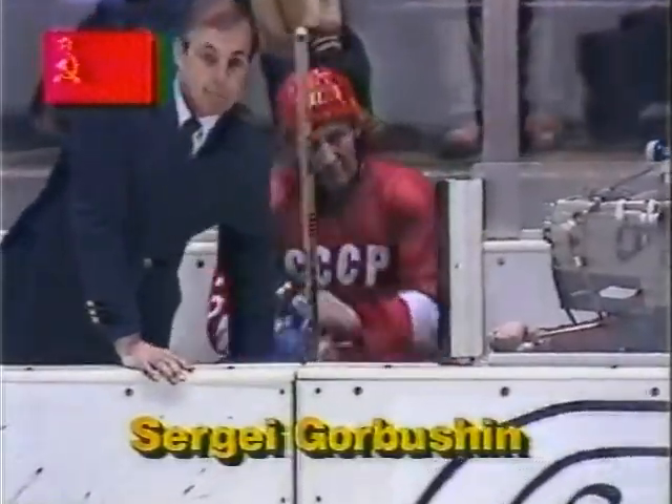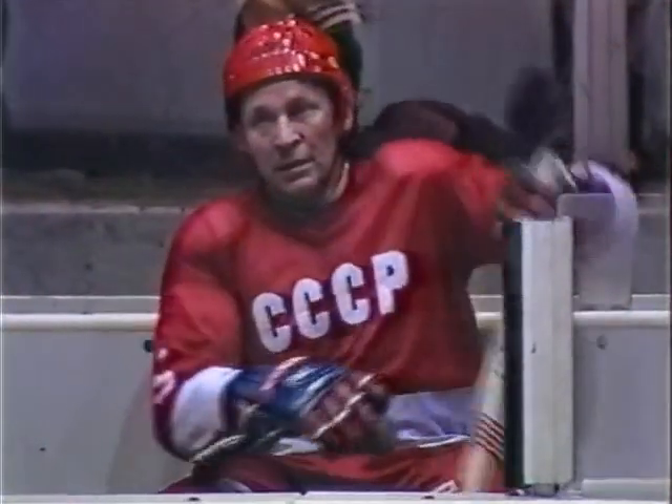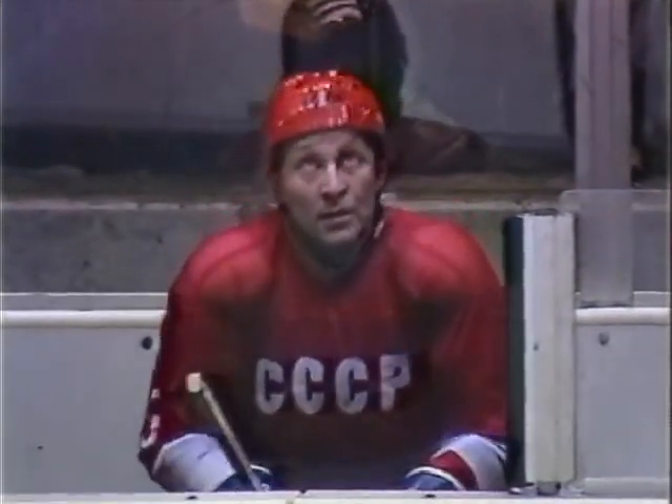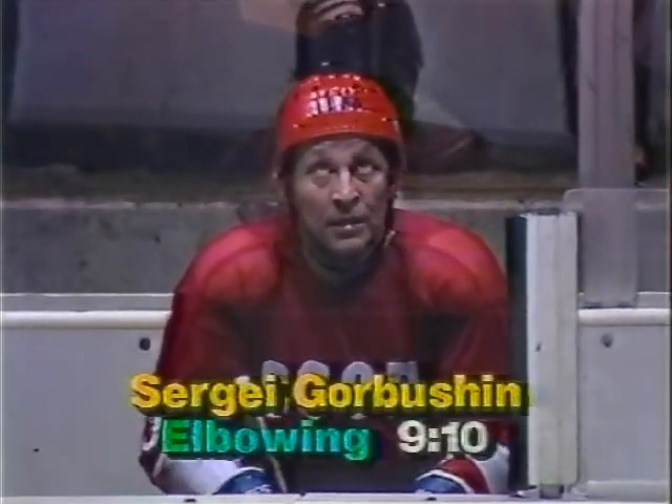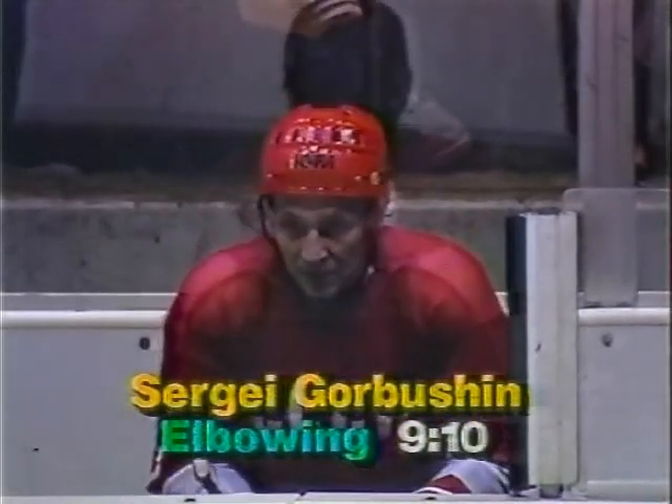Gurbushin had his elbow up, and he goes to the penalty box — Sergei Gurbushin. And this will give Team USA their first power play opportunity of the evening. They've got a very explosive power play. We see Gurbushin get his elbow up on the check. Referee Fossett right on top of the play, calls him, and the U.S. goes on a power play for the first time tonight. Watch Pat LaFontaine on this power play — number 16, he's very dangerous. He's got great offensive skills, great perception of what's going on at the ice at all times.